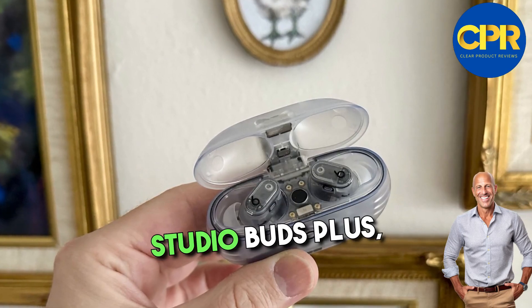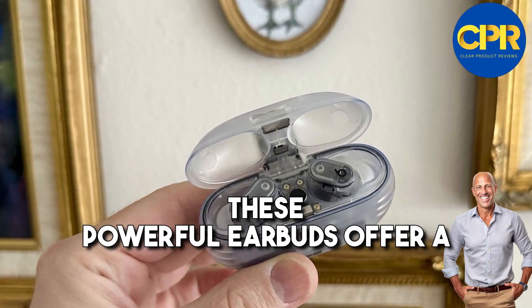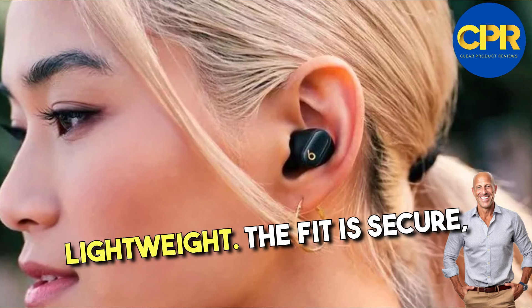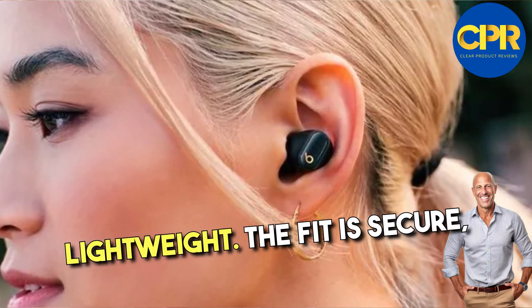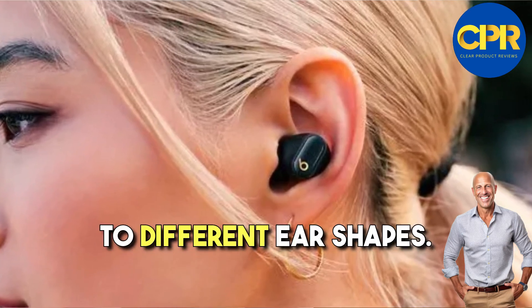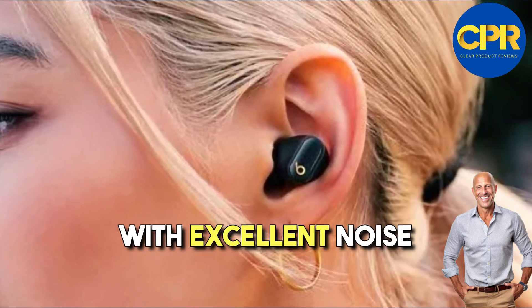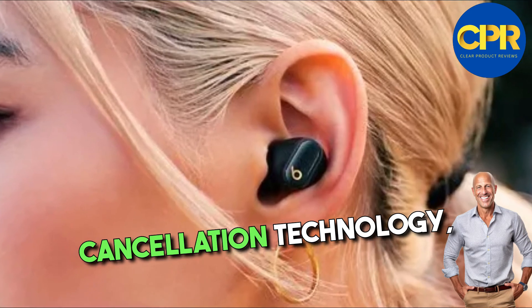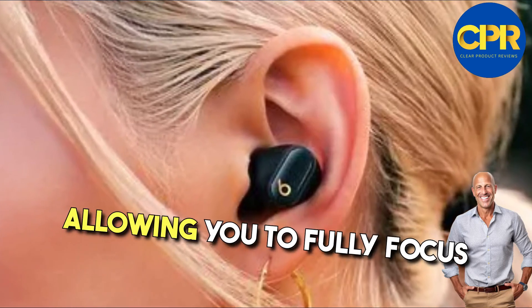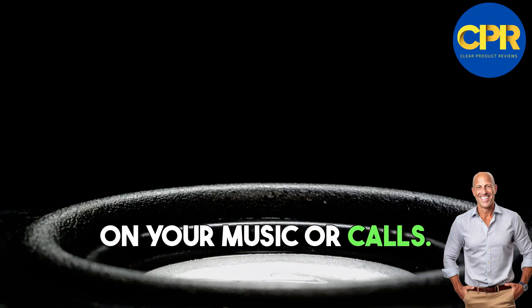Starting with the Beats Studio Buds Plus, these powerful earbuds offer a sleek and modern design that is both comfortable and lightweight. The fit is secure, thanks to their compact size and customizable ear tips that cater to different ear shapes. With excellent noise cancellation technology, these buds provide an immersive audio experience, blocking out external sounds and allowing you to fully focus on your music or calls.